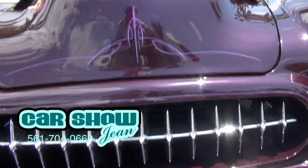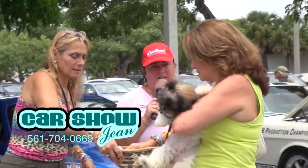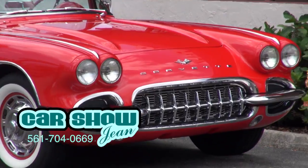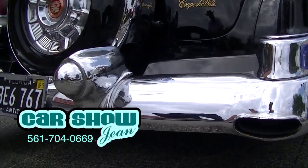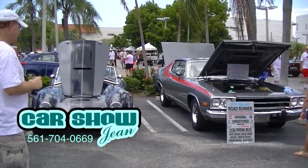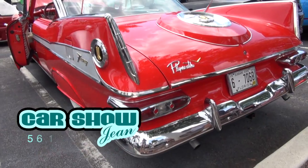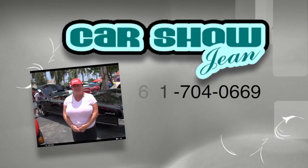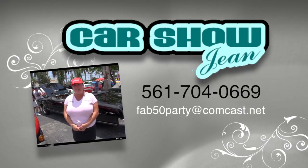Do you love the fabulous 50s? Then you need to meet Car Show Gene. Car Show Gene has been serving South Florida for more than six years with event promotions featuring the absolute greatest in classic cars. Whether it's a private event like birthdays or anniversaries, or a corporate event for your business, Car Show Gene has several packages available. Serving Palm Beach and Broward County, call Car Show Gene at 561-704-0669, or email at fab50party at comcast.net.